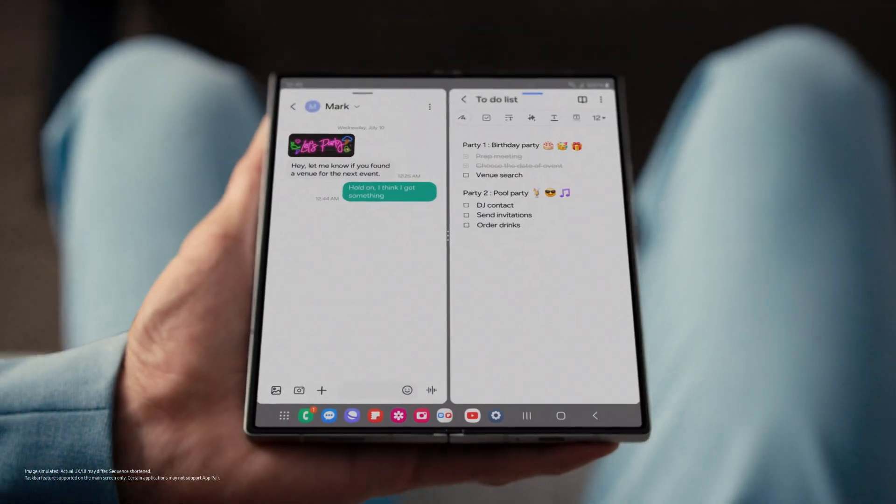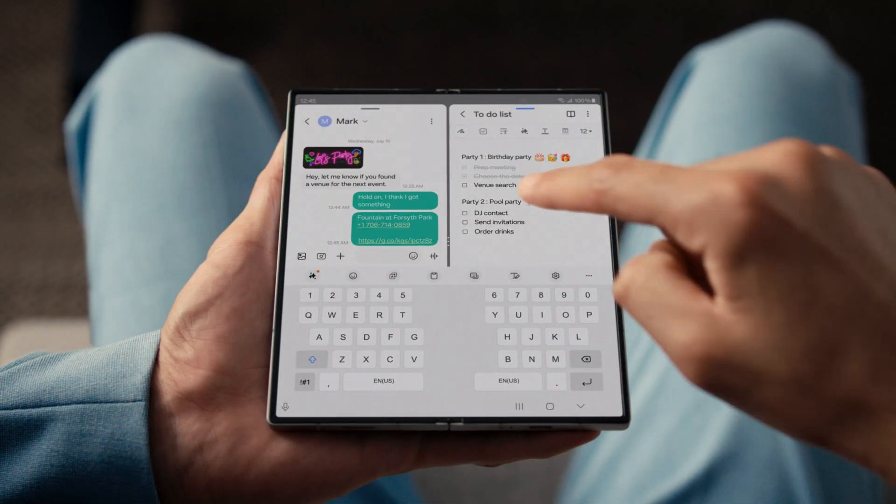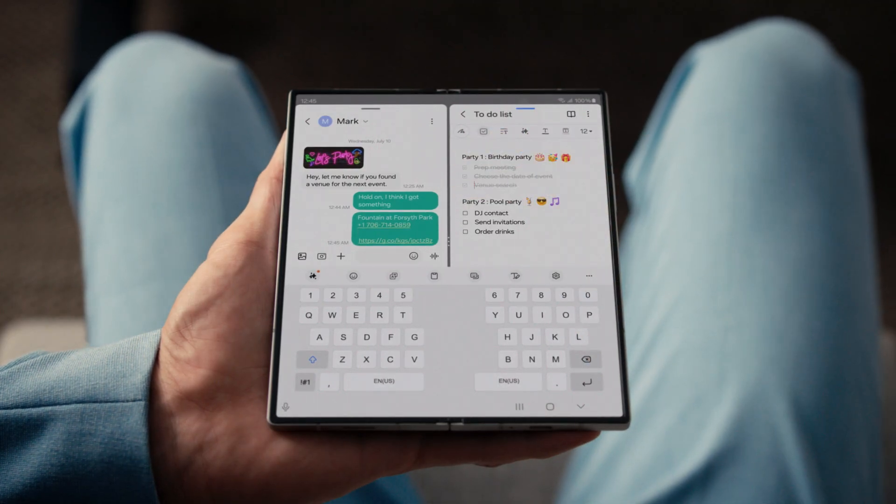What are you up to now, Derek? A message-note combo on one big screen. Look who's maximizing multitasking — all without switching apps. Case closed.